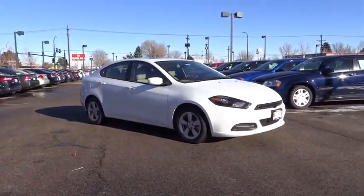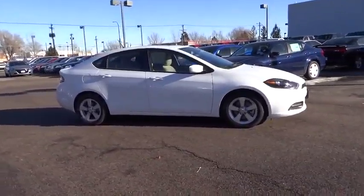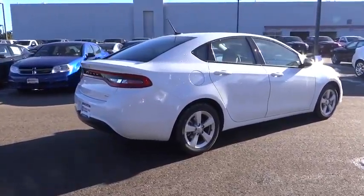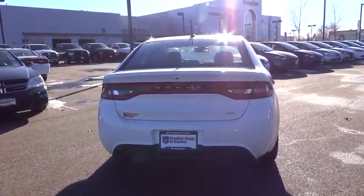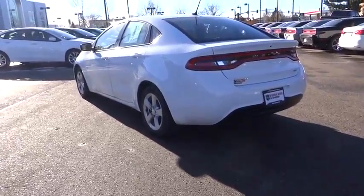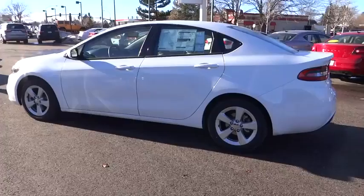The 2015 Dart. The Dodge Dart was introduced as a lower-priced, shorter wheelbase, full-size Dodge in 1960 and 1961, became a mid-sized car for 1962, and finally was a compact from 1963 to 1976. Chrysler had previously applied the Dart name to a Ghia-built show car in 1956. Here are some of this vehicle's great options.